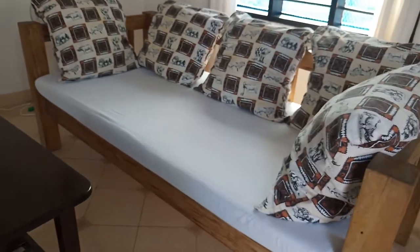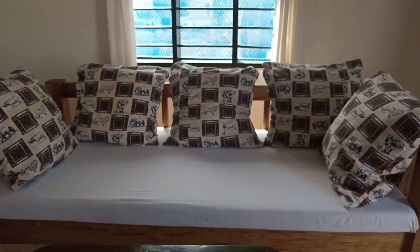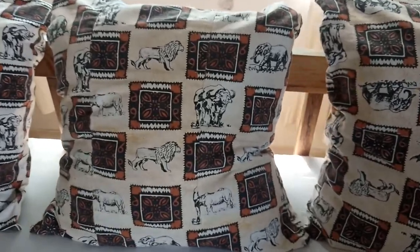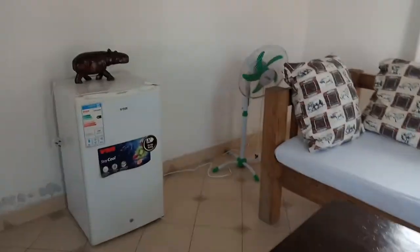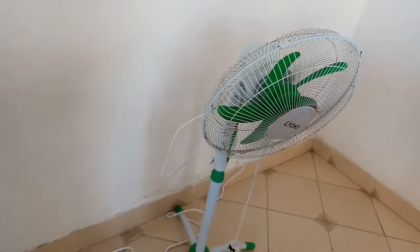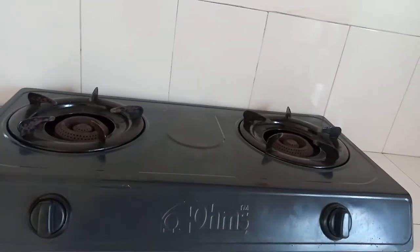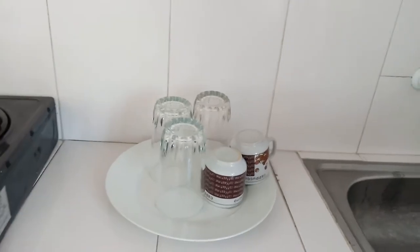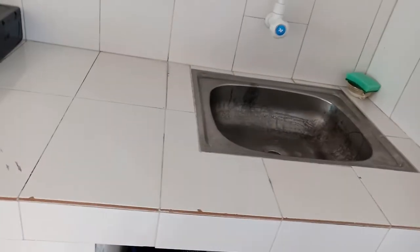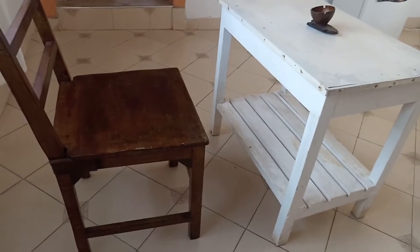When you come in, you are welcomed by this beautiful divani with African print colors — you can see the Big Five. Then there's a fridge; it's very hot so you definitely need that. And then you have the cooker. There's a provision for glasses, cups, plates, spoons, and there's the sink. You also have the cooking pots and a little dining table.